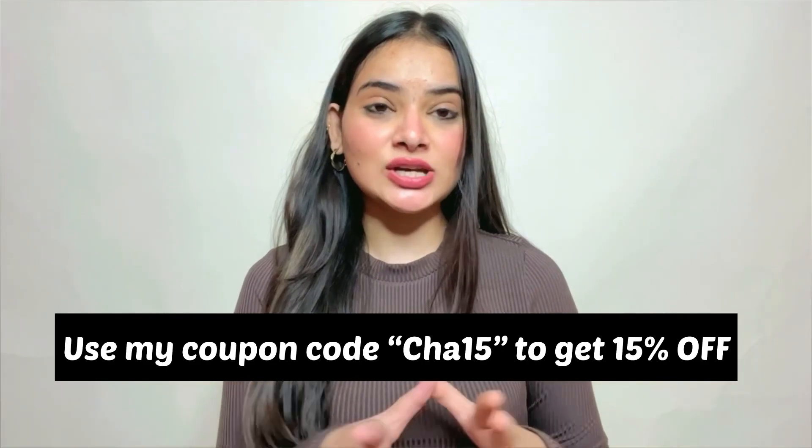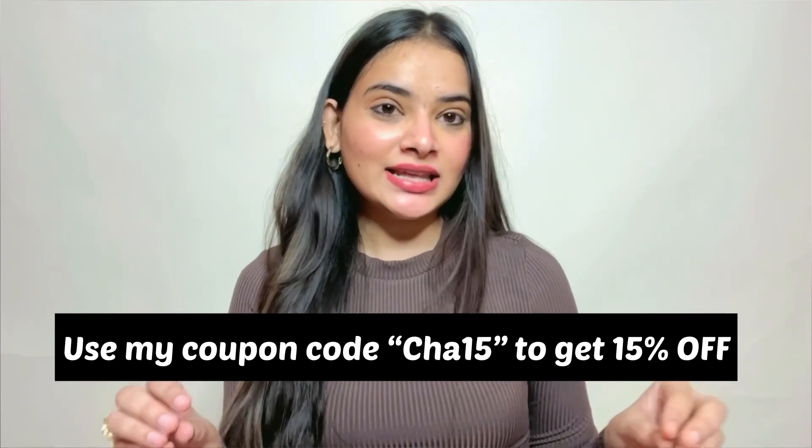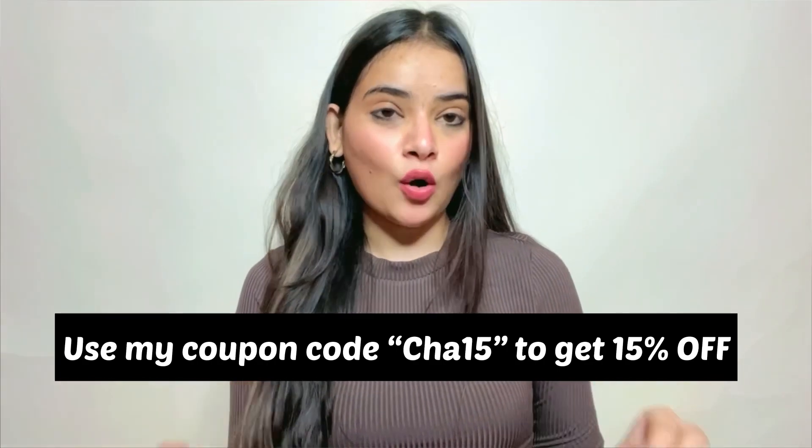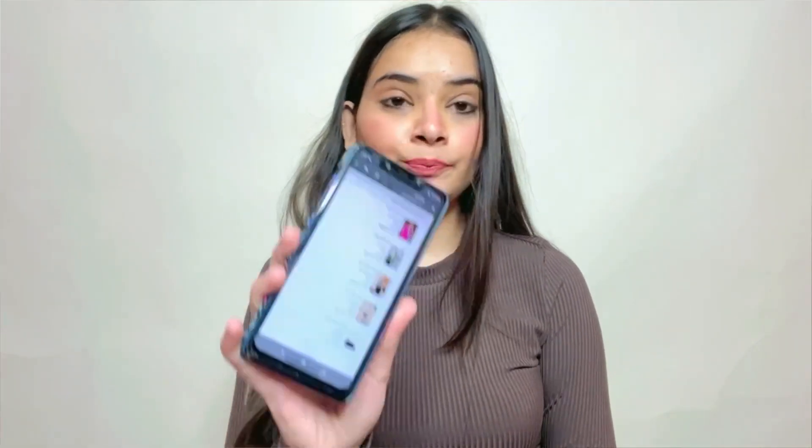I want to start the video — I will put all the links in the description box and my coupon code will be shown on the screen and mentioned in the description box as well. If you apply it, you will get 15% off. I have ordered 5-6 things from Urbanic and I will now start to show you.